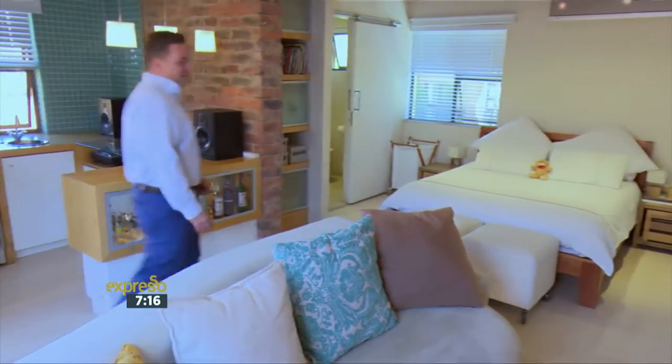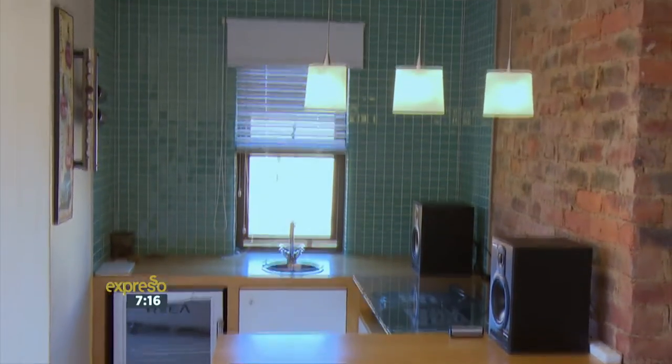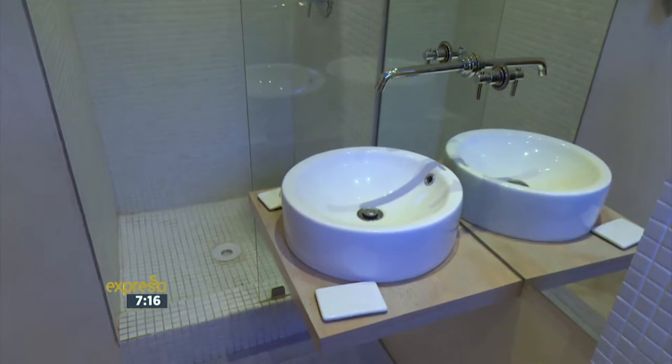A special feature about this home is the separate flatlet, and as a first-time home buyer, Brett, you could always rent this flatlet out and use the income from that to subsidise your bond repayments. If you didn't want to do that, you could always have friends and family stay over, and that way they're completely separate from the rest of your house. I know exactly what I would like to do with this space — turn it into the ultimate man cave.